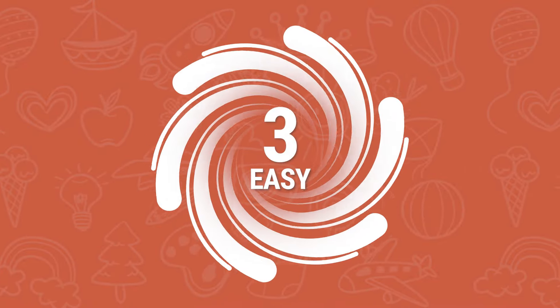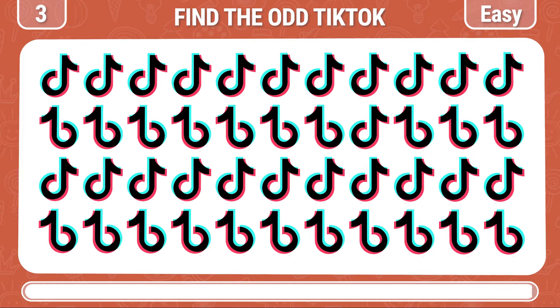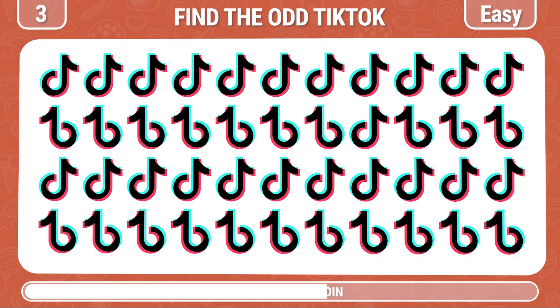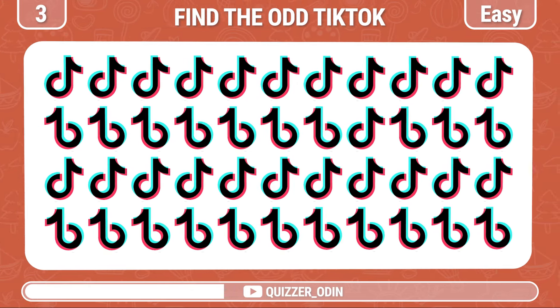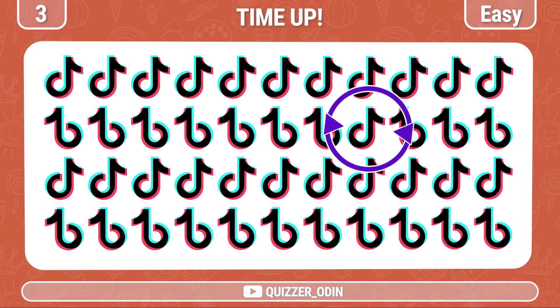Round 3! Continue to find the odd TikTok logo out. Fantastic!